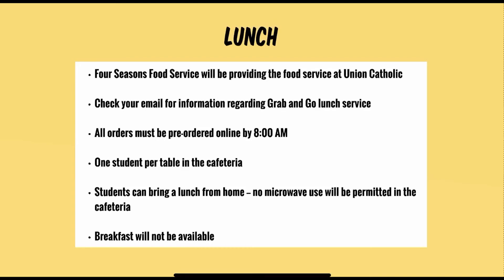Four Seasons is the food service provider at Union Catholic and it will be grab-and-go lunches. All orders must be made through the Four Seasons website, which has been sent to all students via email and is also available on the Union Catholic webpage. All orders must be made in advance by 8 a.m. There will be no food available during the lunch period itself and no financial transactions during that time — all purchasing must take place online by 8 a.m. that day.